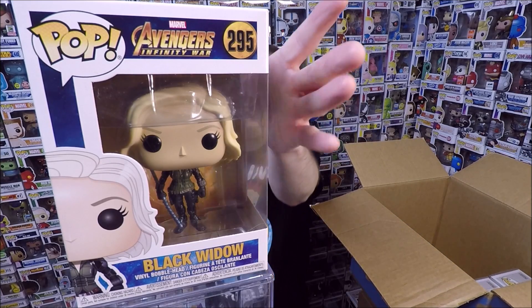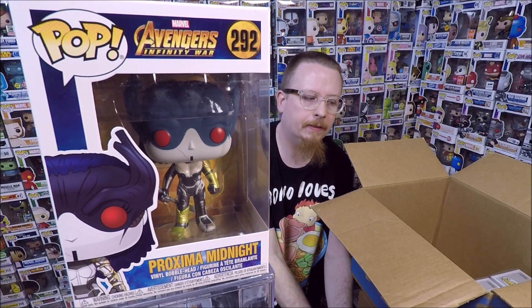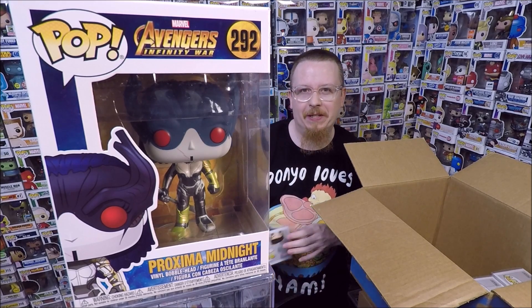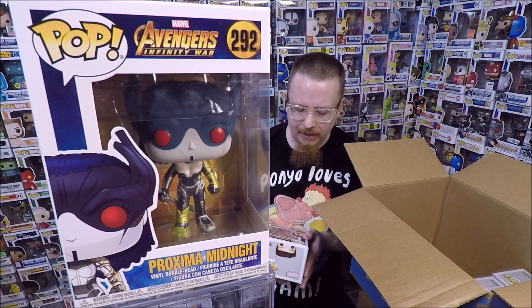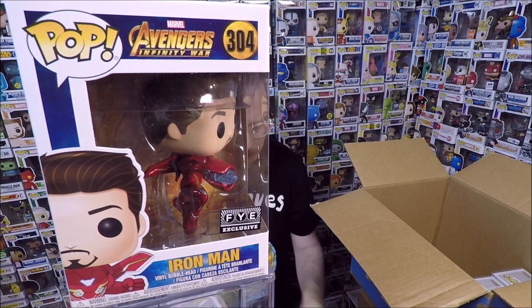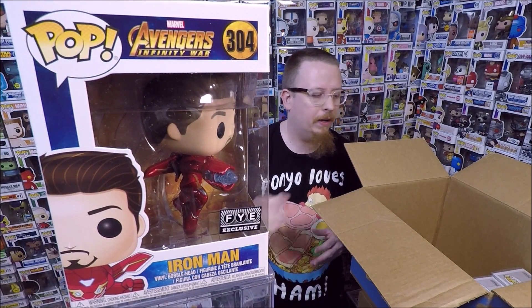We have Proxima Midnight — oh she looks really cool. I don't think I have that one, so that one will also be for sale. Next we have the FYE exclusive Iron Man — the Unmasked Iron Man. So he's the Unmasked FYE exclusive Iron Man. That's so cool.